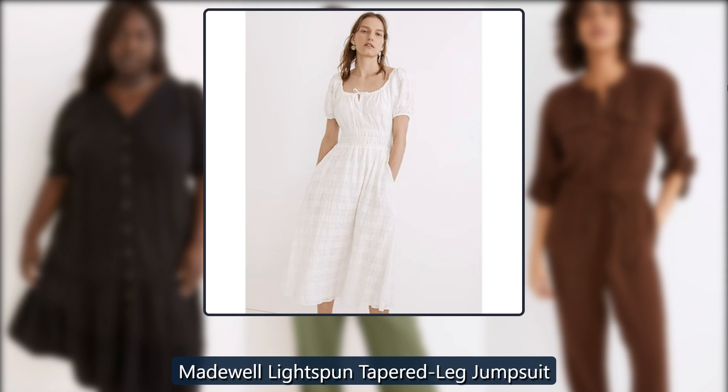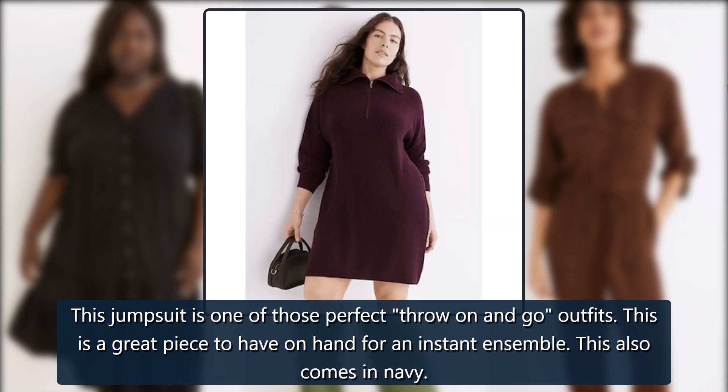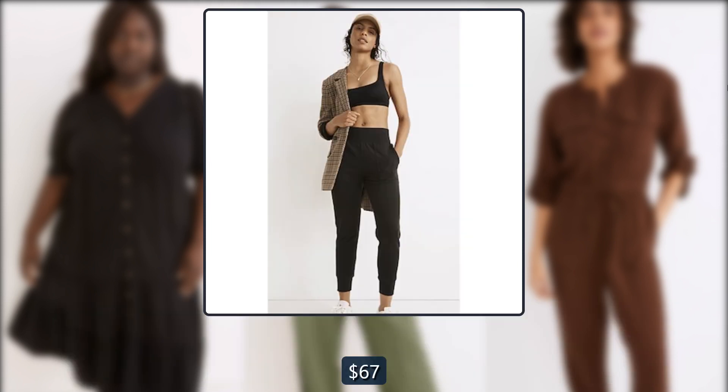Madewell light-spun tapered leg jumpsuit. This jumpsuit is one of those perfect throw-on-and-go outfits — a great piece to have on hand for an instant ensemble. It also comes in navy. Originally $135, now $67.